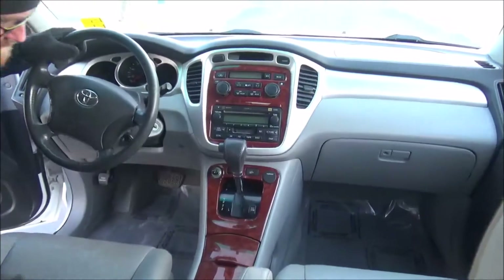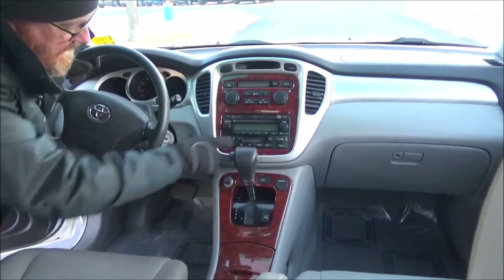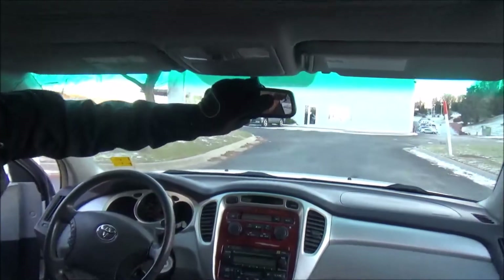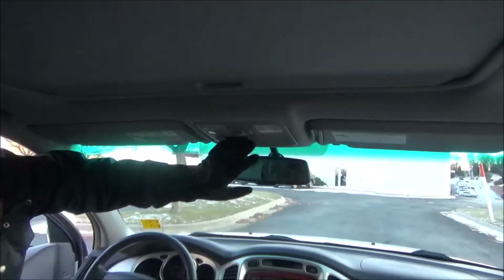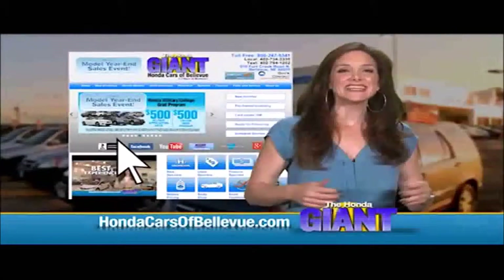Four-speed automatic transmission with overdrive, AM/FM CD and cassette player, independent heating and air conditioning controls for driver and passenger, auto-dimming day/night mirror with built-in compass, sunglass holder, map lights, and power mirrors.